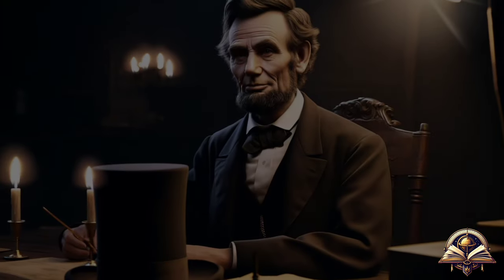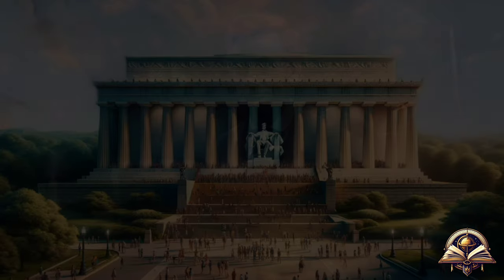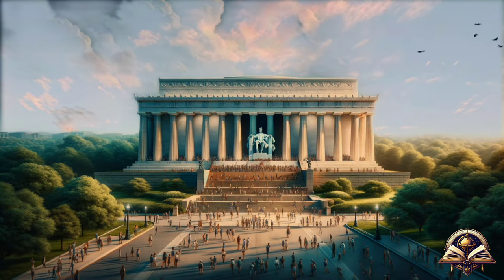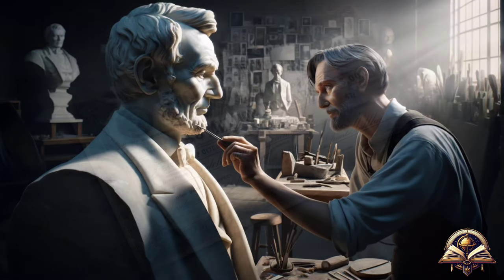This element of the statue has been the subject of criticism due to its majesty and ostentation, which some consider excessive for a historically humble figure. However, the grandeur of the monument seeks to adequately represent Lincoln's historical significance, especially his role in preserving the Union.